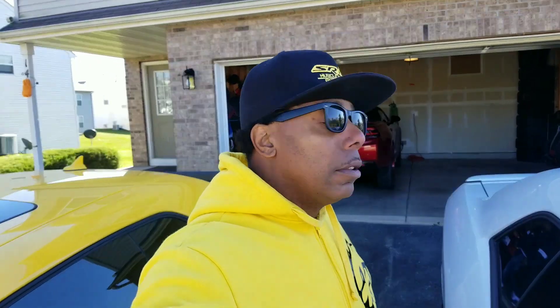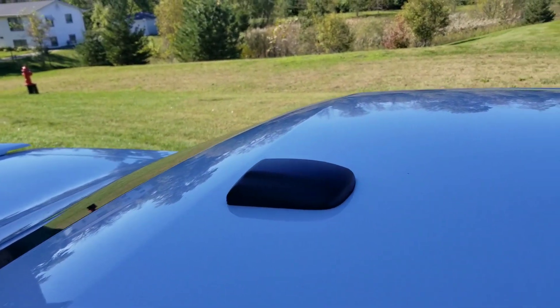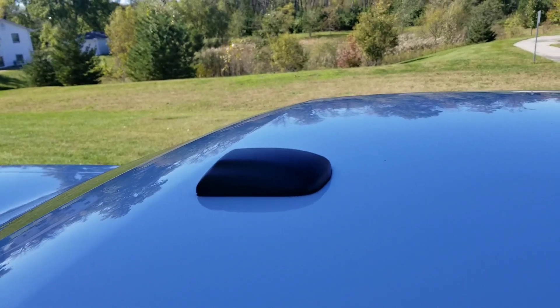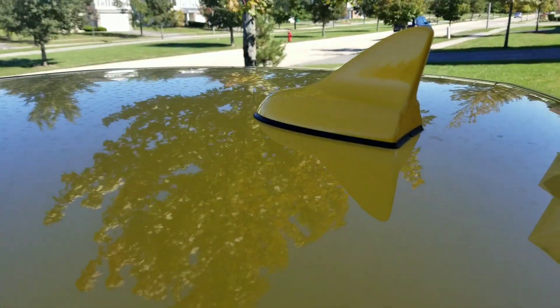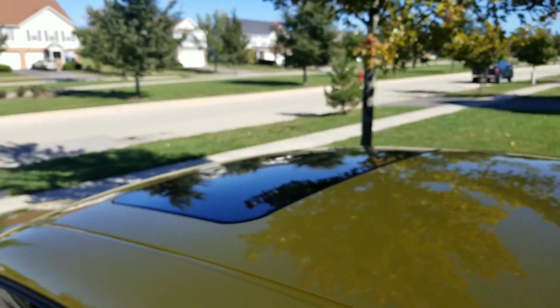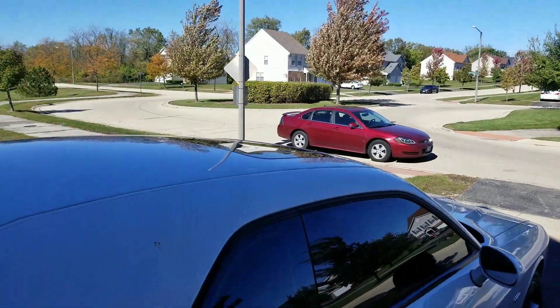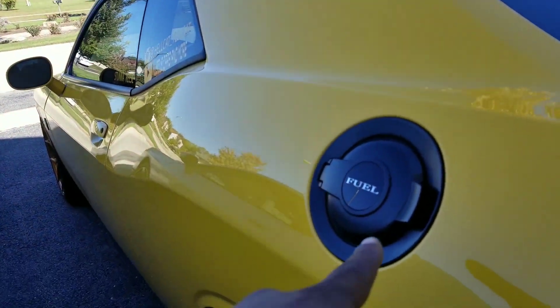Now a couple more differences between the Hellcat and the RT: on the RT, if you don't have the upgraded radio with the camera and stuff, you have a smaller antenna on the top compared to this one. Both cars have sunroofs and the body styling on the side is pretty much the same.